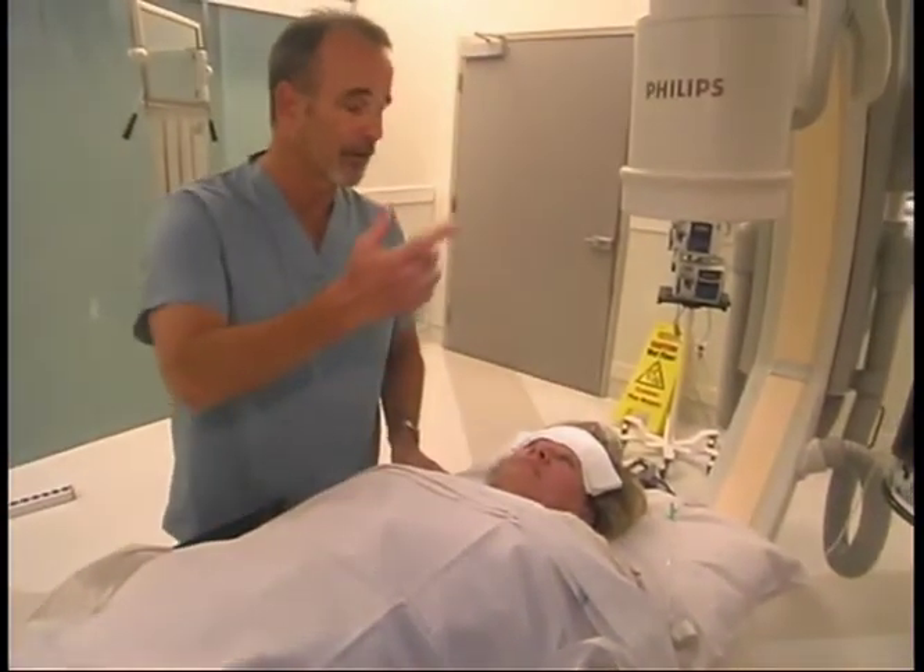Once the pocket is created, a needle is used to go into the vein coming from the arm. Once the needle is in the vein, wires or leads are threaded down into the heart. The lead is then screwed into the heart muscle with a microscopic needle that holds it in place. Finally, the leads are attached to the device, which is placed in the pocket, and the pocket is sutured up.